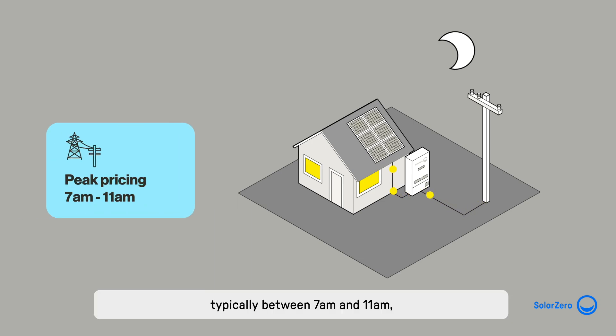At peak pricing periods, typically between 7 and 11 a.m., instead of using energy at higher prices, your home is powered by the energy stored in your battery.